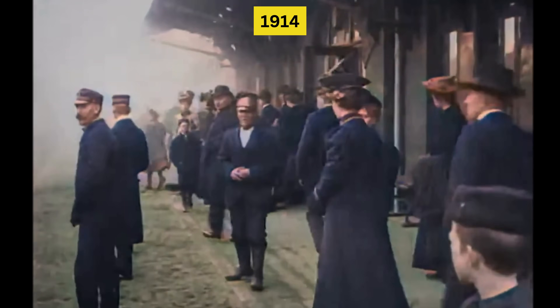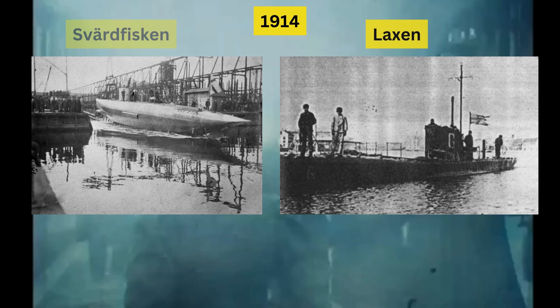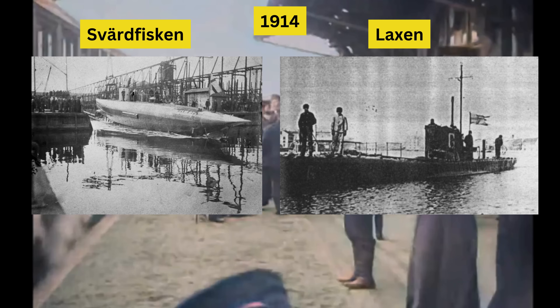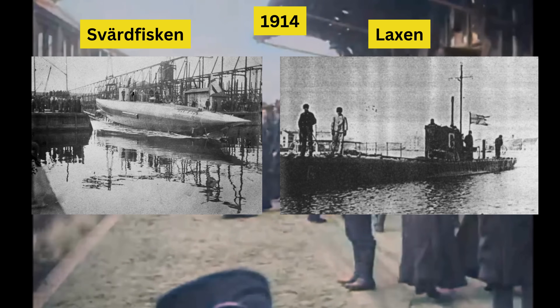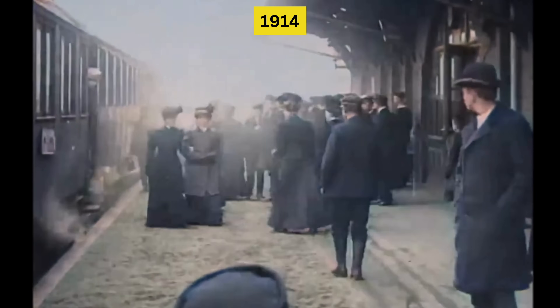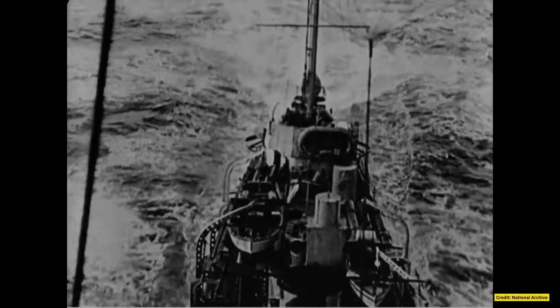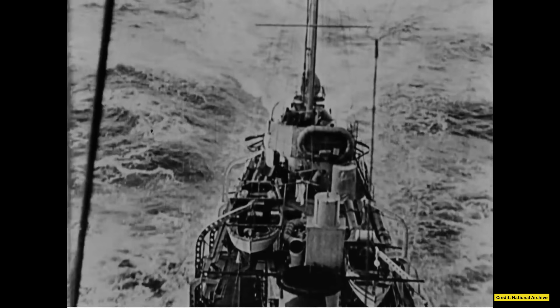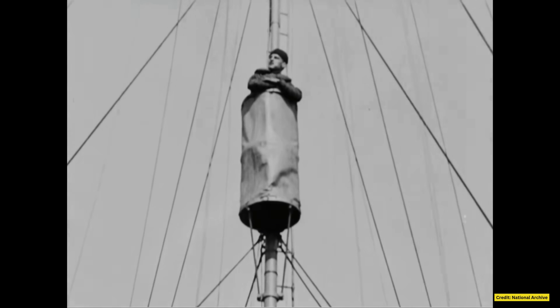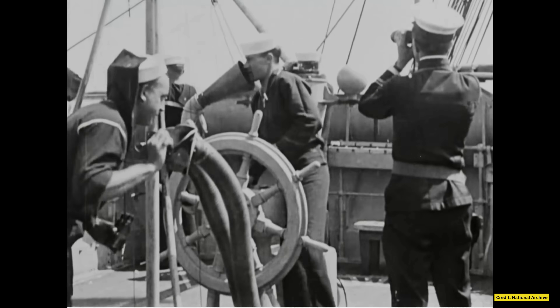As World War I loomed, Sweden launched its second and third submarines, Laksen and Sverdfisken — or the Salmon and Swordfish in English — in 1914. Built at Kokkums, both were notably larger and faster than Hayen. With dual propulsion and a displacement of 185 tons, Laksen was crucial for Sweden's coastal defense. Both submarine classes became famous showpieces of the growing Swedish arms industry's capabilities to the warring sides.